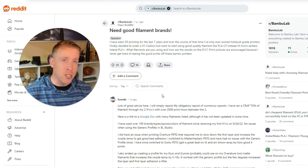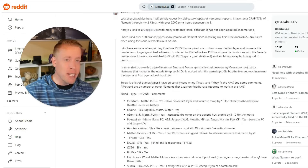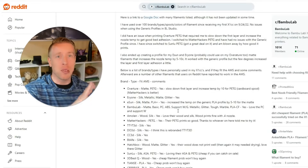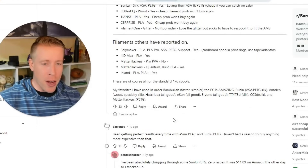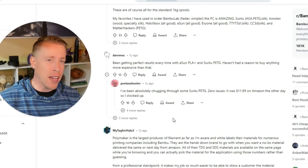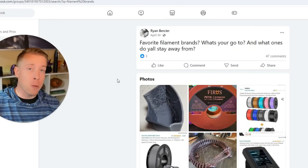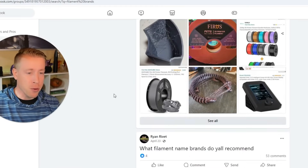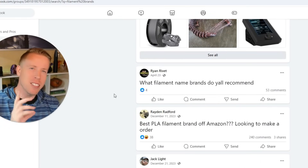You might be wondering, hey Chris, how did you find this data on the best filament for 3D printing? What I did was a complete deep dive. I went through Reddit, spending relentless hours looking at all the brands and subreddits of people asking questions, because let's be honest, there's so much info there. Then I went into the Facebook groups on 3D printing — there's just so much info, people asking this. Somebody asks a filament question probably every 20 minutes. All right, enough rambling.